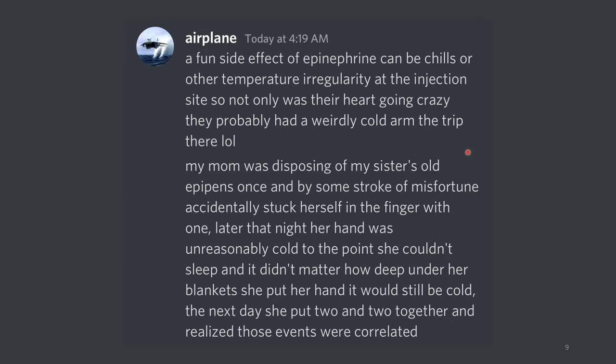My mom was disposing of my sister's old EpiPens once, and by some stroke of misfortune, accidentally stuck herself in the finger with one. Later that night, her hand was unreasonably cold to the point that she couldn't sleep, and it didn't matter how deep under her blankets she put her hand — it would still be cold. The next day, she put two and two together and realized that those two events were correlated. That's really awful, and the fact that your sister's needle went into your mom's arm is a very uncomfortable story.